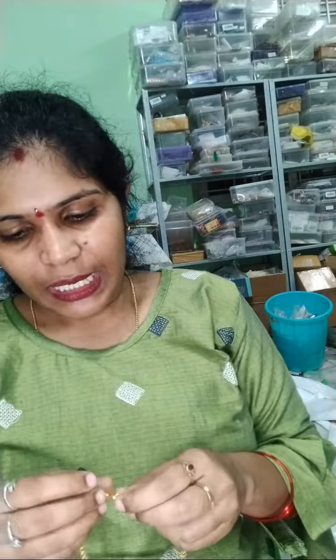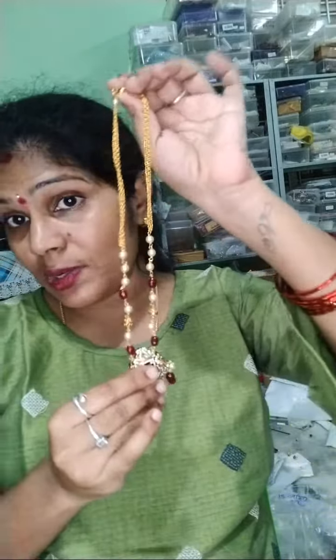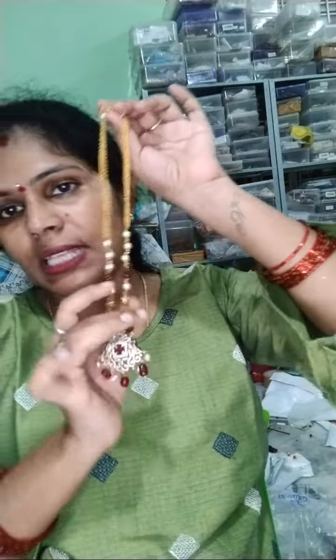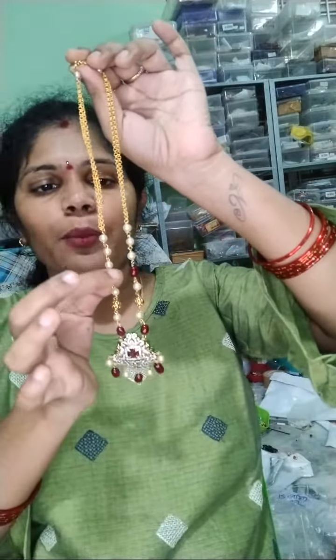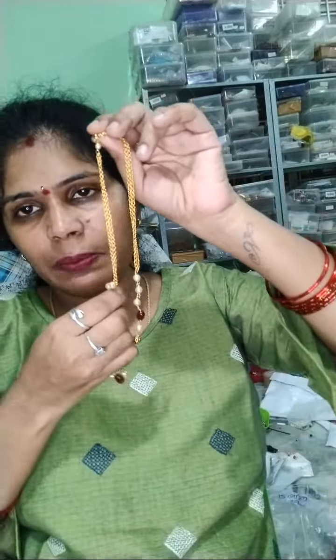So next one — this is a beautiful locket for mehendi polish. This is a beautiful locket, and nowadays these are also full trending. This is monalisa beads, maroon color monalisa beads. This color can be suitable for monalisa beads. This is monalisa beads with Sarosky pearls — real Sarosky pearls.